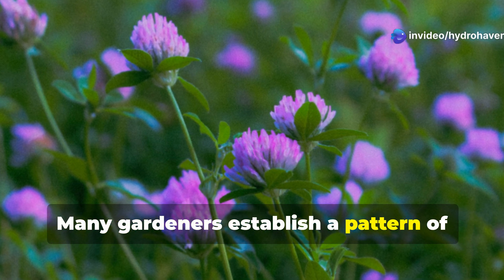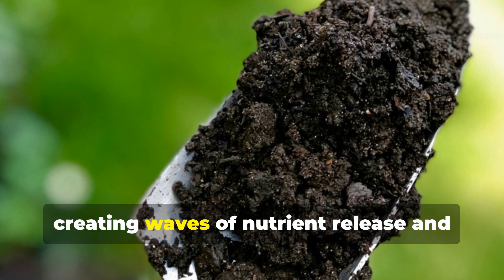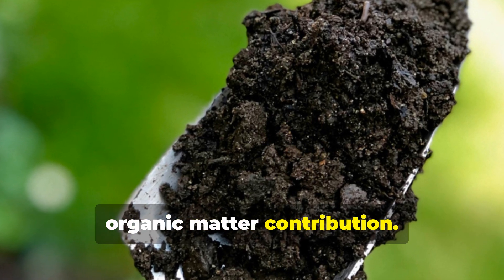Many gardeners establish a pattern of cutting red clover every 60 days during the growing season, creating waves of nutrient release and organic matter contribution.